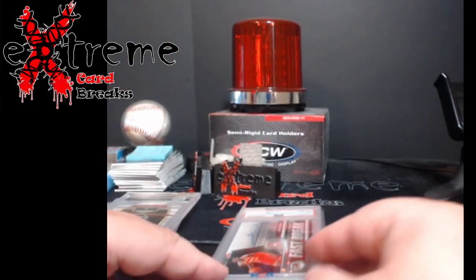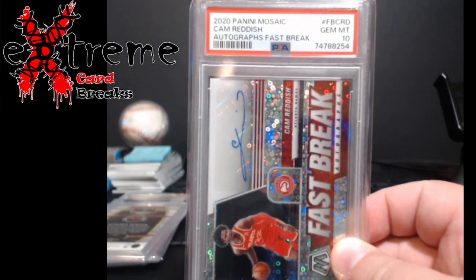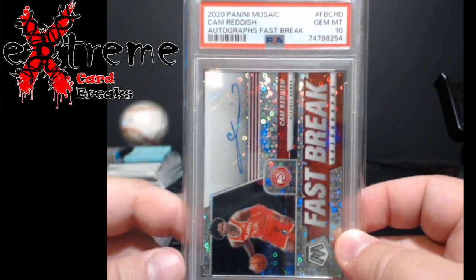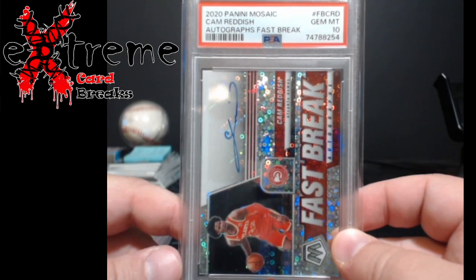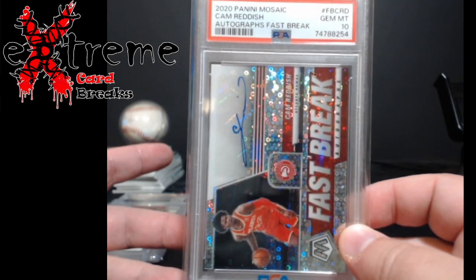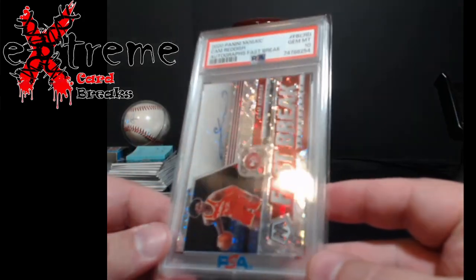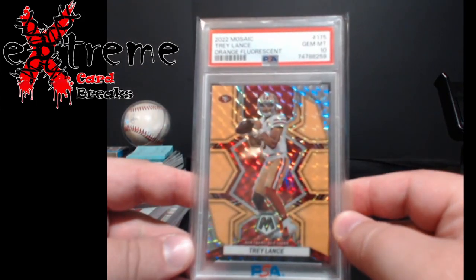Next one — raw these were selling for like $8 or $9. It was in a big package deal so I'm guessing I probably paid $5 for it. Cam Reddish fast break auto from Mosaic, PSA 10. I think the last one I saw sold for $35, so again not really big huge profits, but at $26 into it you make $6 or $7 bucks after eBay fees whenever I decide to put it up. Definitely getting good grades going over these cards.